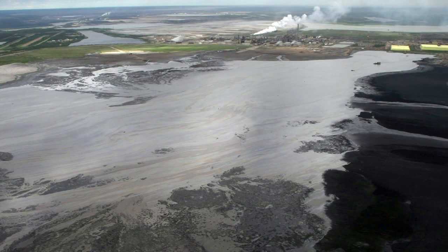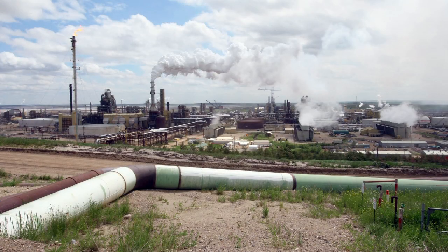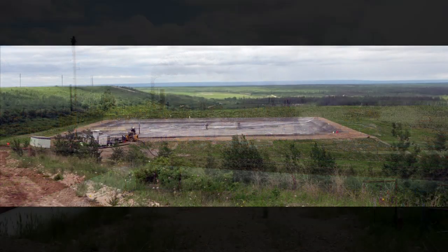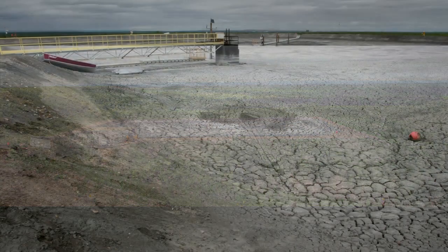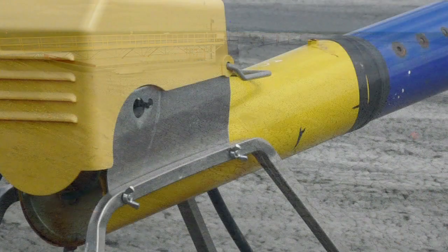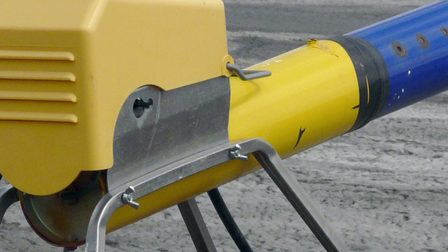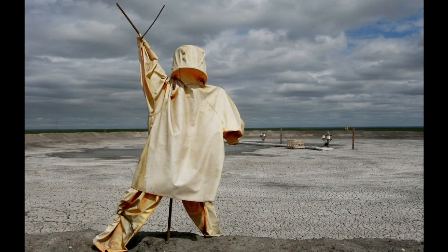We're also pursuing other technologies. We believe at Syncrude that it'll take a number of technologies to resolve the challenges we have with tailings. One of these technologies is called accelerated dewatering, which involves mixing the clay particles with a flocculant and placing them in a pit where the water is decanted off.